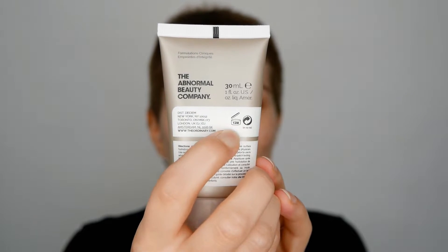You can find this little PAO symbol on every skincare and makeup product, but you just have to look for it and understand what the symbol means — then it all makes sense.